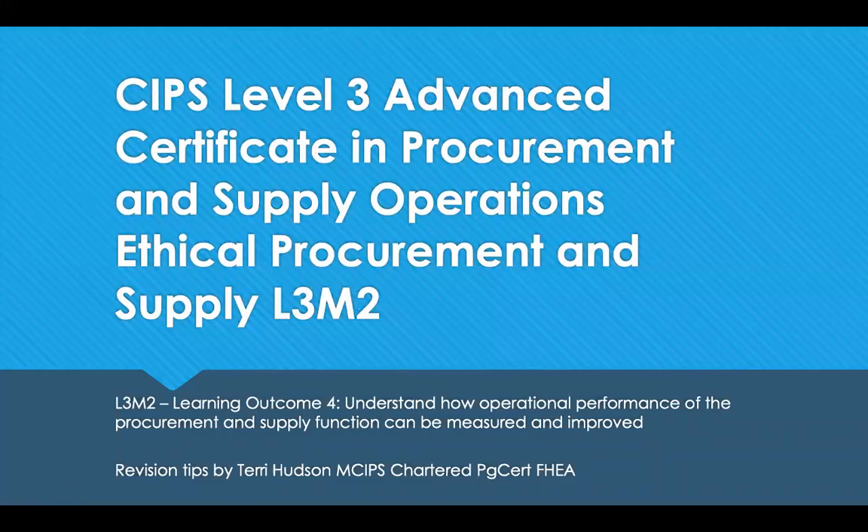Hello, welcome to SIPS Level 3 Revision Tips for Advanced Certificate in Procurement and Supply Operations. This is Module 2, Ethical Procurement, Learning Outcome 4, which is to understand how operational performance of the procurement and supply function can be measured and improved. We're going to cover things like the importance of delivering good customer services and how to improve it, ways to measure cycle times and lead times, and methods to assess the performance of and control of budgets.